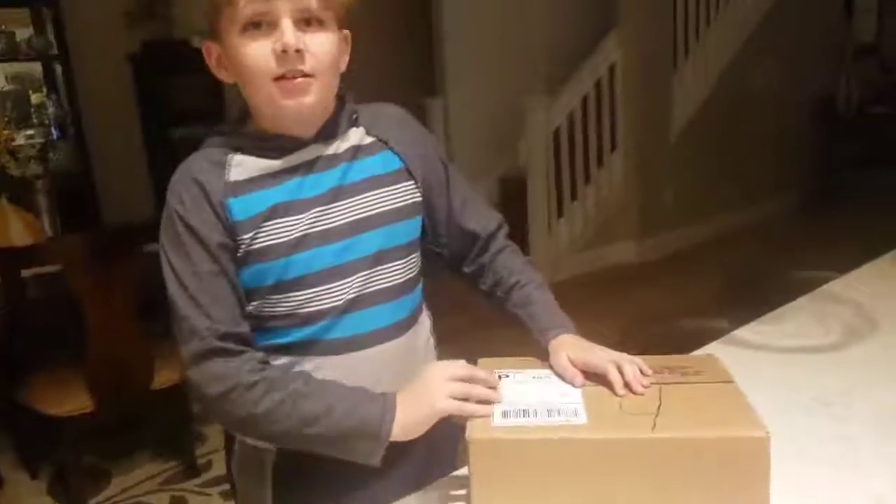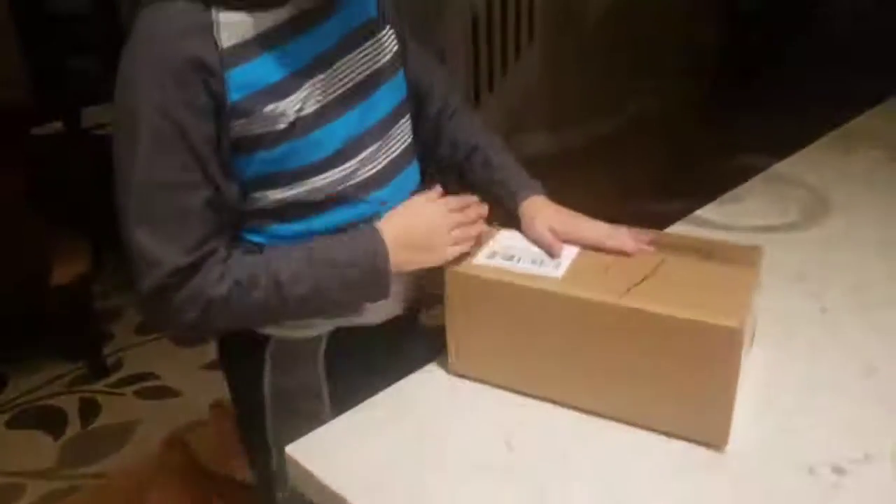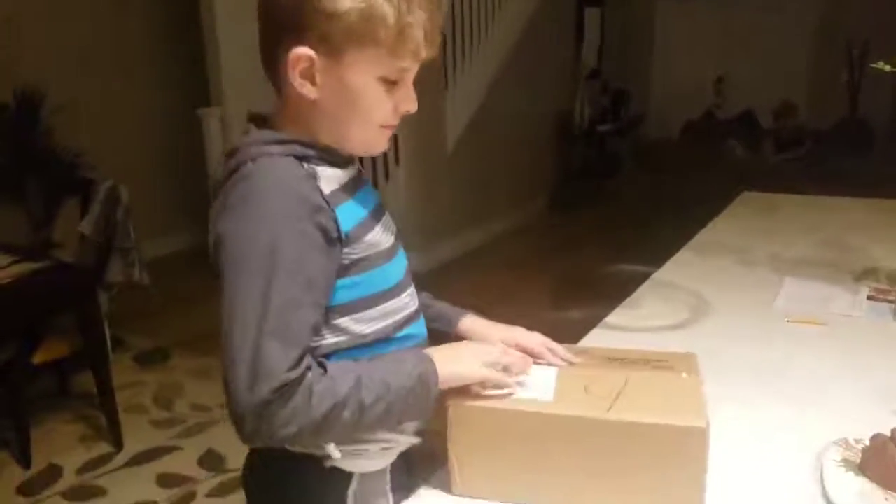Hey guys, George Mercado — Adventures in Picking — and today Jaden got a special box from one of our collector friends online. So let's see what's in it.